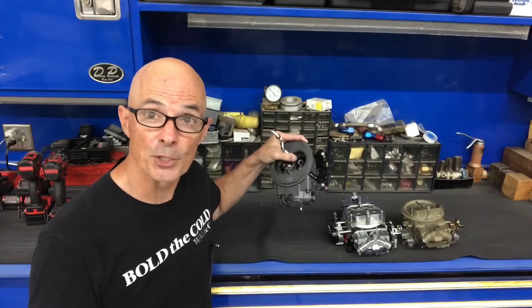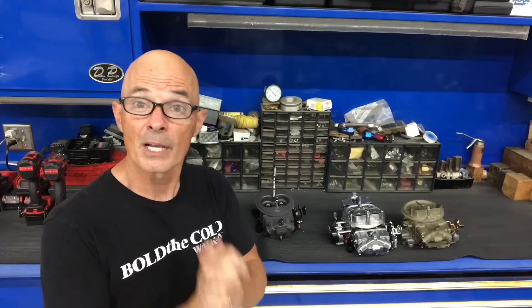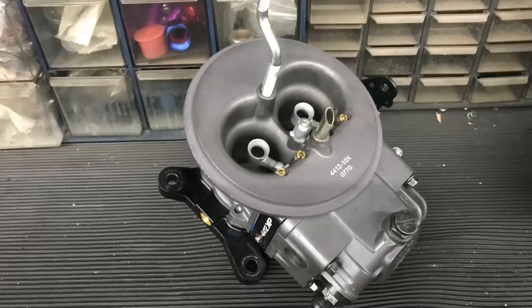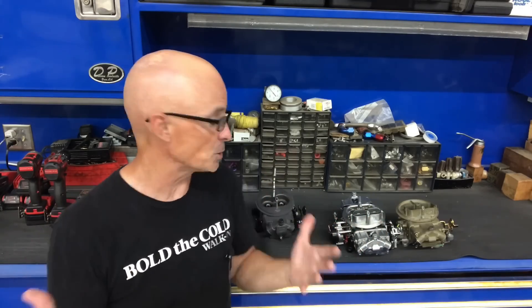Here's the question: how well does the new version of the Holley two-barrel — the 500 CFM 4412 — flow compared to the old version, the OG piece? All the circle track guys are really going to want to know that. But more importantly, the reason I did this: I wanted to find out how well a two-barrel flows compared to a four-barrel. I know what you're thinking — a four-barrel is going to make more power because it flows more.